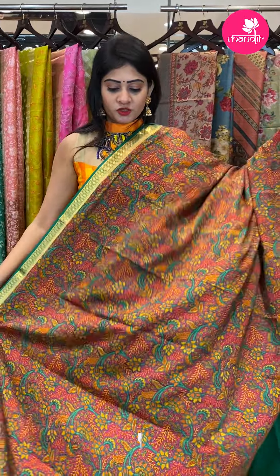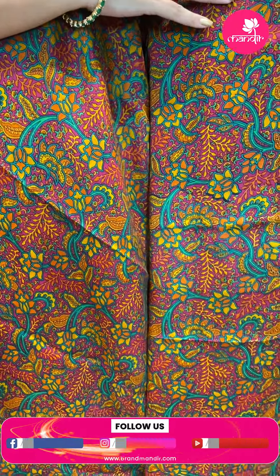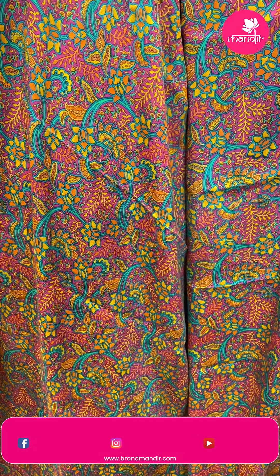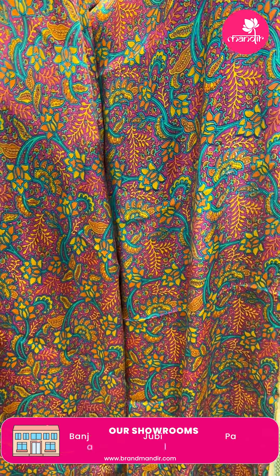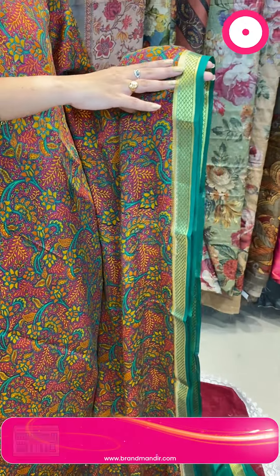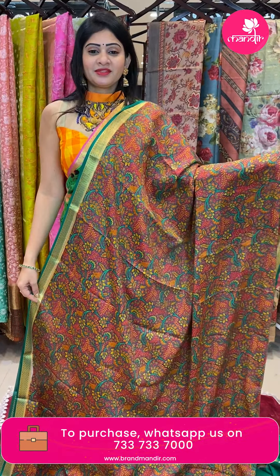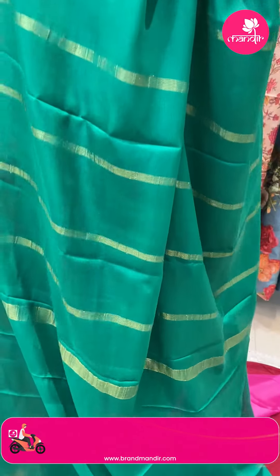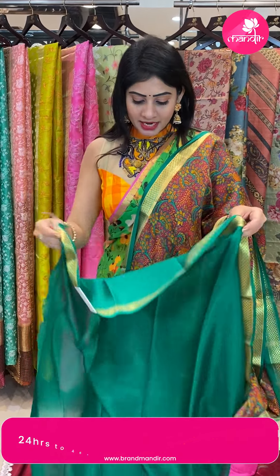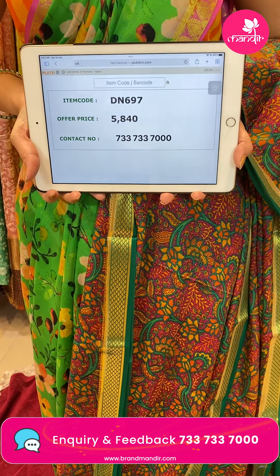Almost any pattern — Mysore silk saree with floral print. Purple and green color combination with florals and leaves all over the body. Magenta and green color combination highlighted with multi-colors — florals and leaves. With contrast green color border with diamonds, two sides same border. Coming to pallu — it is a contrast pallu in green color with zari lines. Blouse is a contrast blouse. Pricing: item code DN697 and offer price 5,840 rupees.